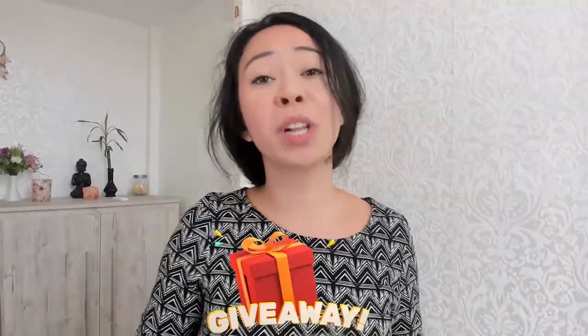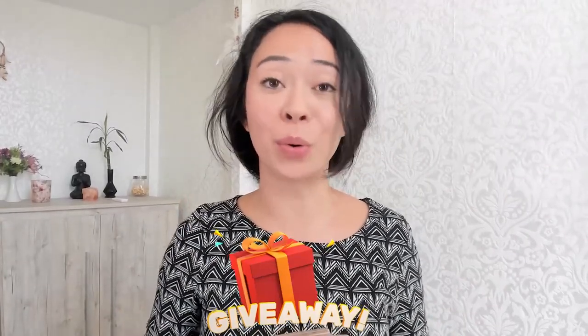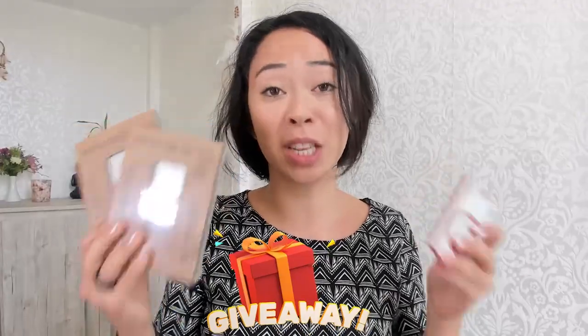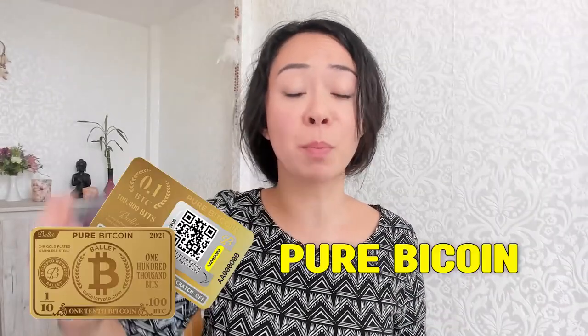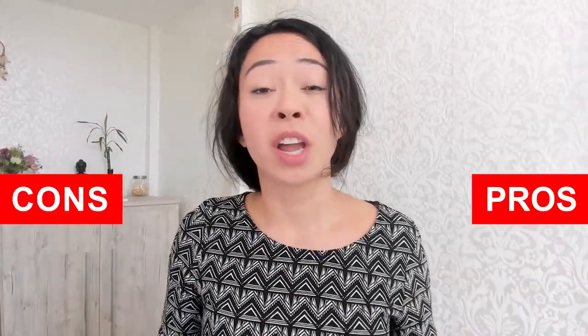Ballet has been kind enough to send me a few wallets. Two of these will be mine, but three will go out to you guys in a raffle. Stay till the end of the video to find out how to participate. In this video, we will unbox the Pure Bitcoin Ballet wallet, check the pros and cons, and discuss for whom this wallet might be a great fit — and for whom it probably isn't.